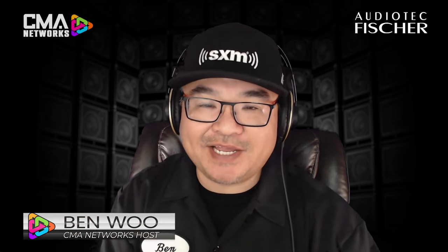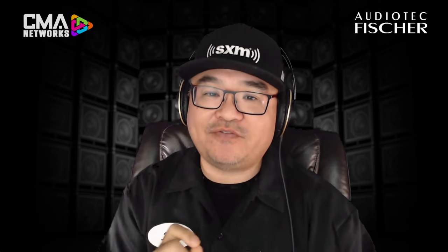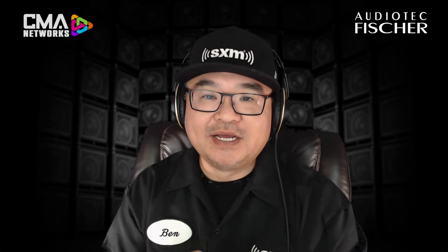Welcome everybody to another CMA Connected, brought to you by SiriusXM. I'm your host, Ben Wu. And as we talk about DSP, we've landed on a very unique product all the way from Germany. We're talking about Audio Tech Fisher and their exclusive North American-Canadian distributor in MSC. We've got Chris Van Rye in the studio. Chris, love having you on all the time. You're always so excited to share your knowledge about DSP. But this is going to be a little bit of a special show, isn't it? So why don't you give us a quick overview of what we're going to accomplish during our session?